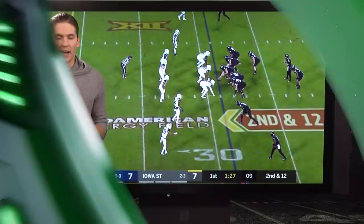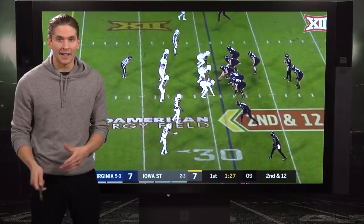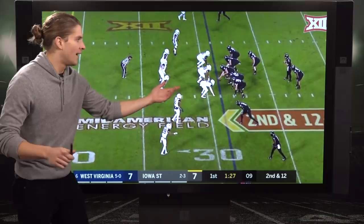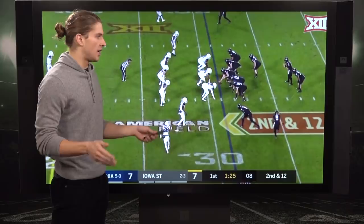That broken tackle ability — the balance, the cutting ability — showed up again and again. It's a big reason why he broke a hundred tackles this past season on 258 attempts, the most we've ever seen in the PFF era of grading college football. He's been the most elusive, and if you run this play here, he just continually made them miss.